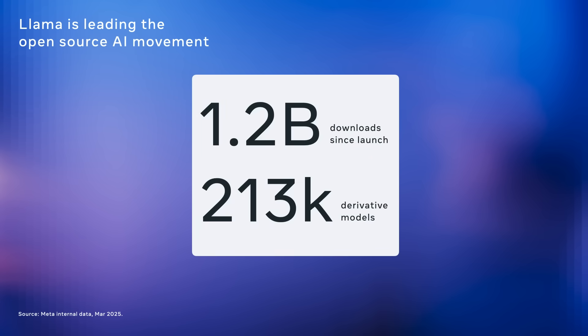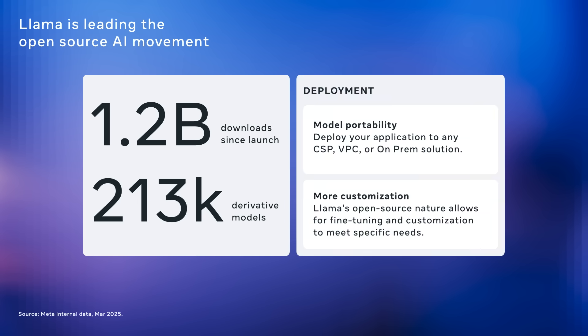Since launch, it has reached over a billion downloads with more than 200,000 derivative models created by the community. On the deployment side, Llama offers strong portability. You can deploy it across cloud, VPC, or on-prem environments. Its open source nature also enables deep customization, allowing teams to fine-tune models to meet their specific needs.